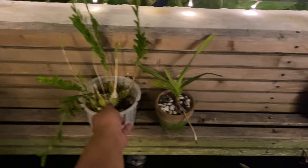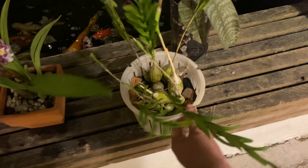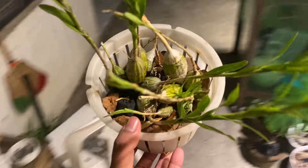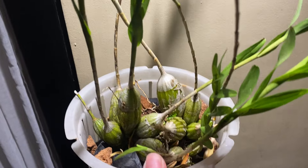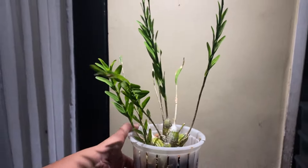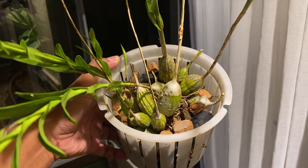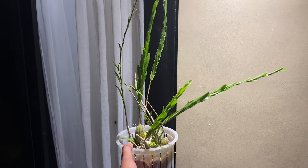One last thing before I end the video — this is a native Dendrobium from the Philippines, from the Mindanao region, specifically Bukidnon. Just take a look at the bulbs — they look like potatoes. This is such a unique-looking orchid. When you look at it from afar it just looks different and weird, but I love it. I love weird things. Thank you so much for tuning in — have a great day, bye!